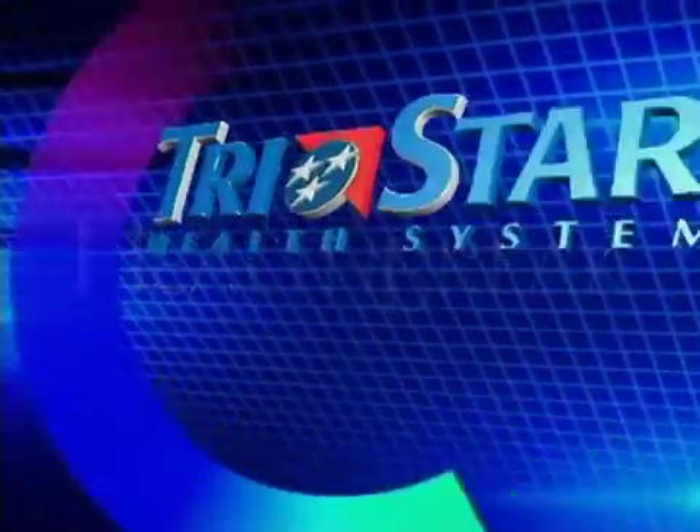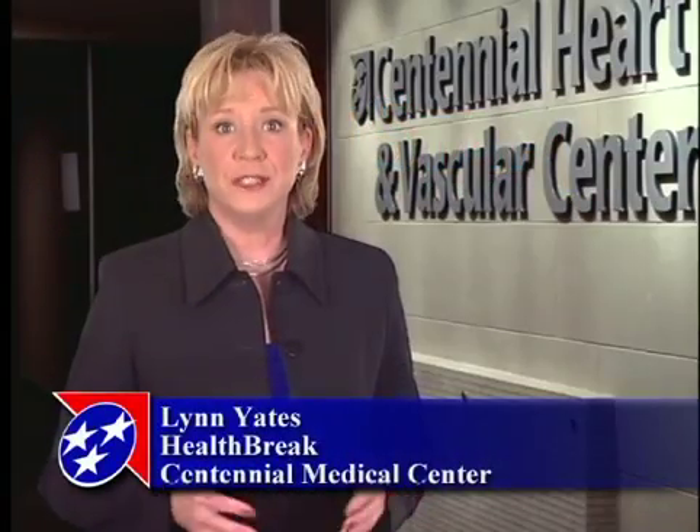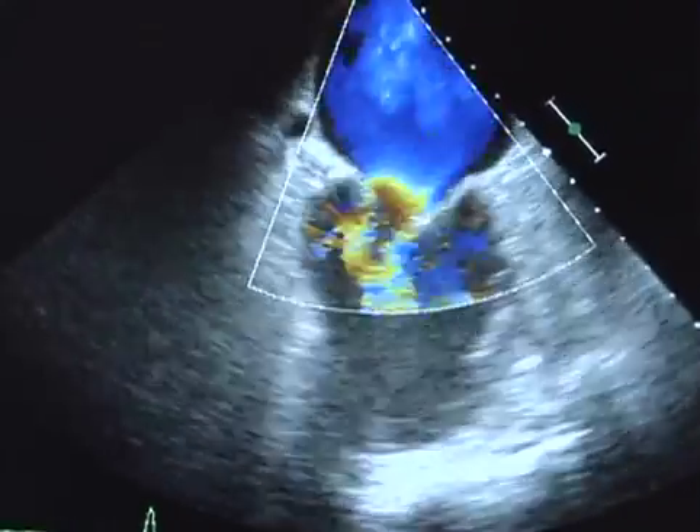Health Break is brought to you by Centennial Medical Center of the TriStar Health System. Physicians at Centennial Heart and Vascular Center are using state-of-the-art technology to repair heart conditions called patent foramen ovales and atrial septal defects. Dr. John Riddick explains.